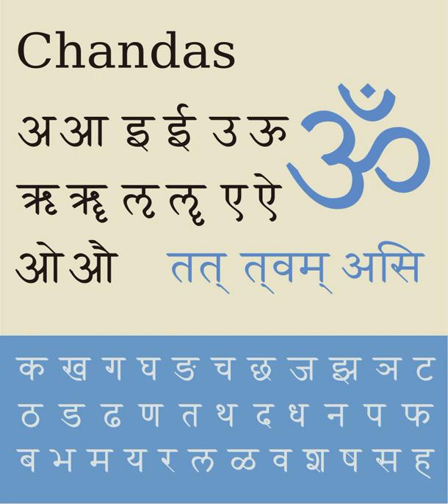An early version of Devanagari is visible in the Kutila inscription of Bareilly dated to Vikram Samvat 1049, which demonstrates the emergence of the horizontal bar to group letters belonging to a word. One of the oldest surviving Sanskrit texts from the early post-Maurya period consists of 1,413 Nagari pages of a commentary by Patanjali, with a composition date of about 150 BCE, with the surviving copy transcribed around the 14th century CE.